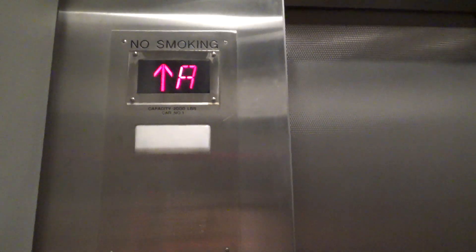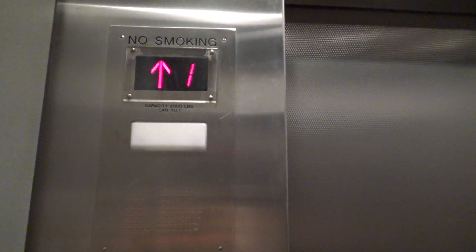Let's move on to this side — there are panels on both sides. Go back up to three. Oh my gosh, this thing is so fast!